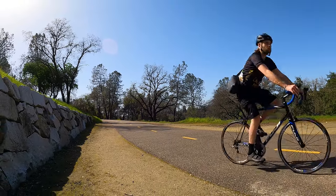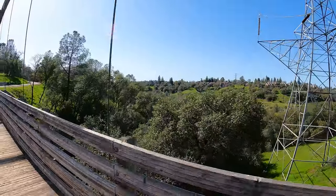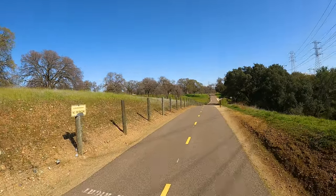We're crossing over Robinson Ravine Bridge, an offshoot of the American River — an ode to the old wild west. It passes through a really beautiful little spot.